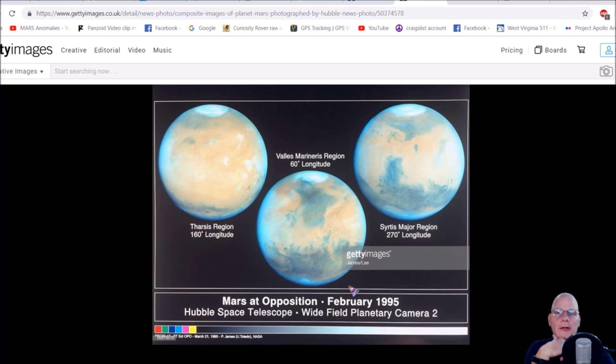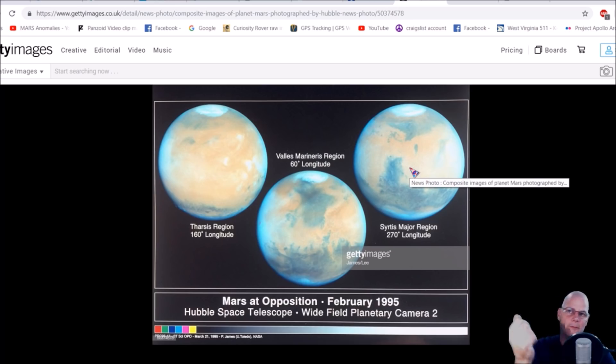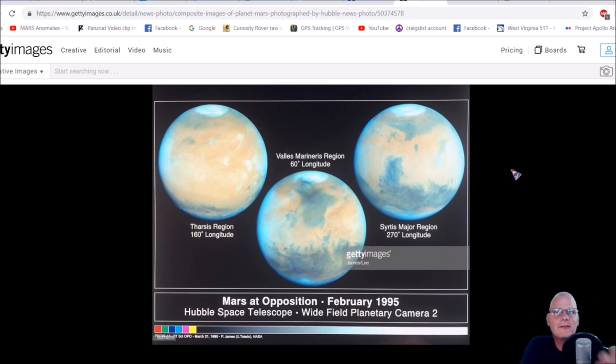Here's another photo, again from February 1995 — Wide Field Planetary Camera 2. Look at this: I don't see red here. I see all the same colors we have here on Earth. Now is it all the abundant colors? Probably not, because Mars has more land mass than water, as opposed to Earth.